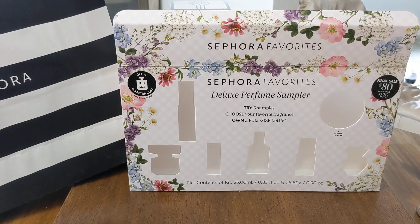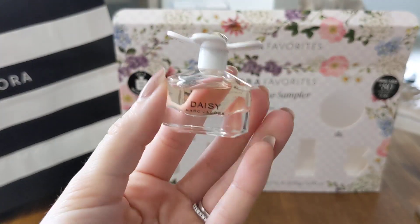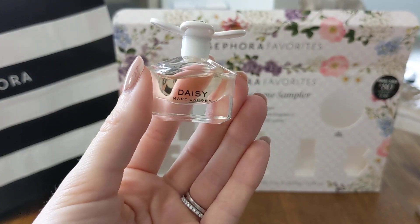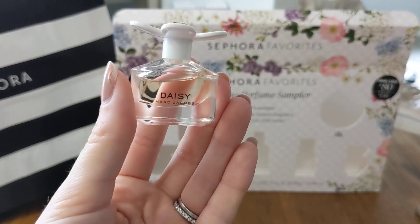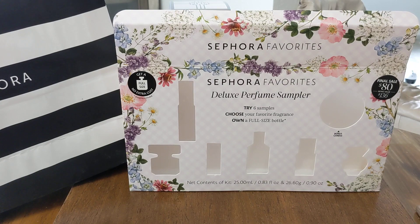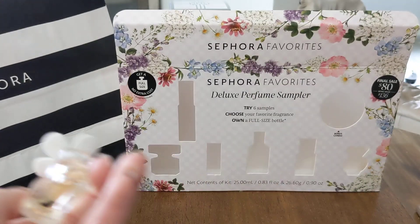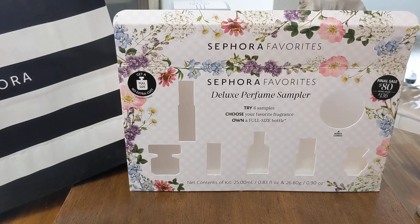The next one is Marc Jacobs' Daisy. Look at her — she is so adorable. This is a fruity floral. It has wild berries, soft white violets, velvety jasmine, and sandalwood. This is also a very popular scent. This is another one where you just kind of drop it on. It's definitely kind of fresh on me — I think the fresh notes come out a bit more. That smells so good. I see people talk about these fragrances all the time but I never get to smell them because there's just no access for me around here. So this was super cool for me.